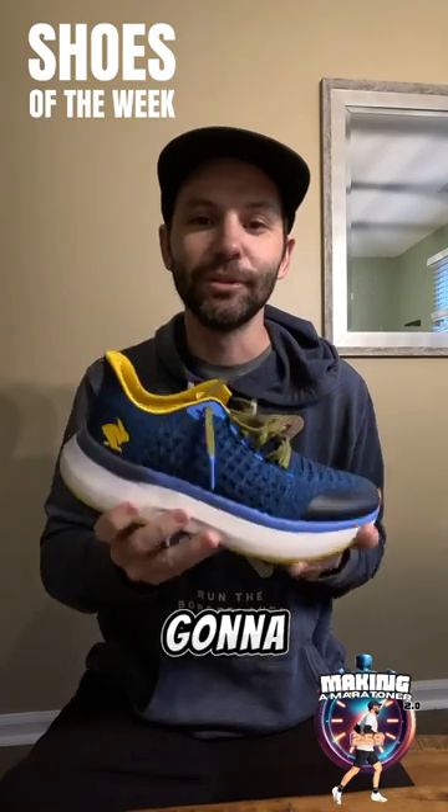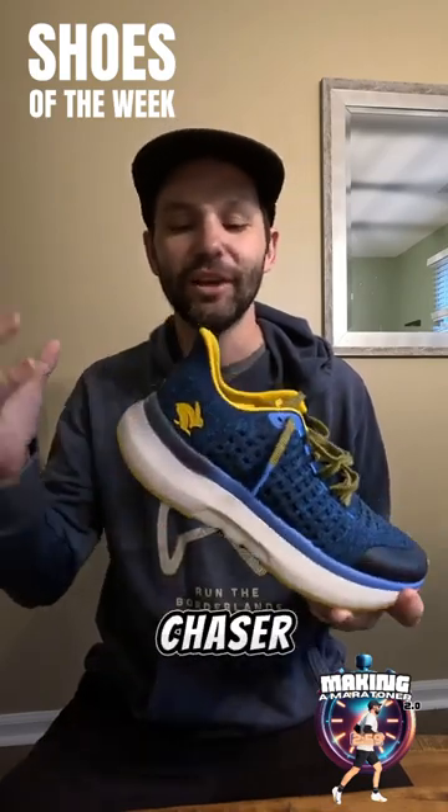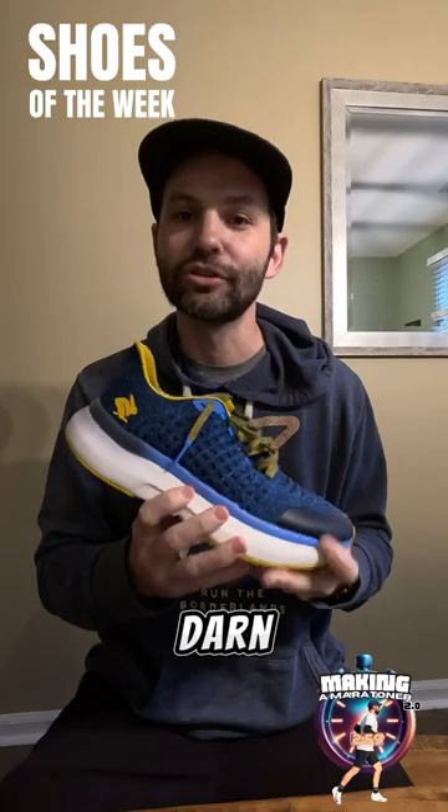For my easy days, I'm going to be using the new Rabbit Shoe Dream Chaser. This thing, I'm really intrigued to see — it's pretty darn squishy.